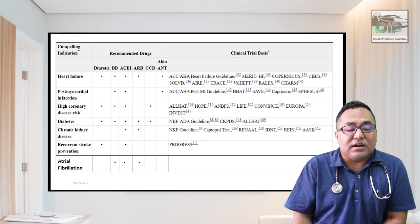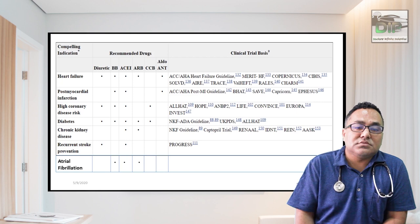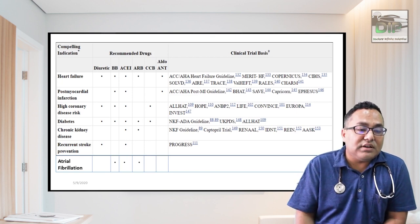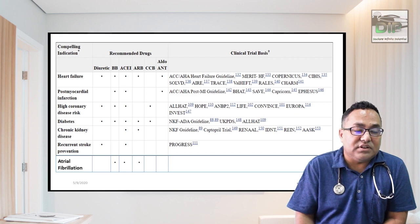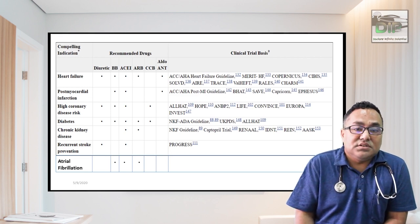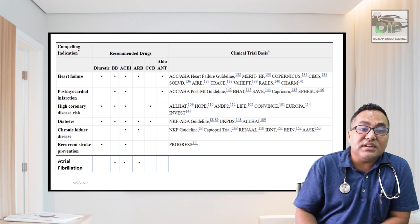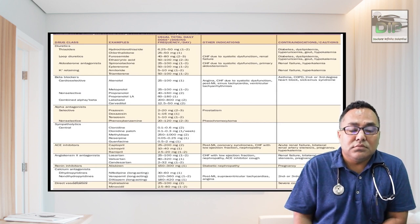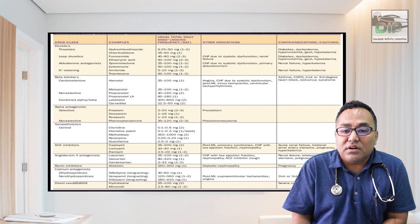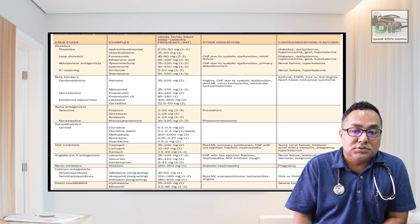When comorbidities are present, choose drugs accordingly. In heart failure with hypertension: diuretics plus beta blocker, ACE inhibitor, or ARB — but not calcium channel blockers, as they can worsen heart failure. In atrial fibrillation with hypertension: beta blocker, ACE inhibitor, or ARB. In diabetes with hypertension: start with ACE inhibitor or ARB. You must know the doses, maximum doses, and side effects. Thiazide diuretics can cause hypokalemia, hyperkalemia, or gout; avoid in renal failure patients.